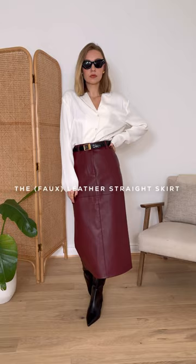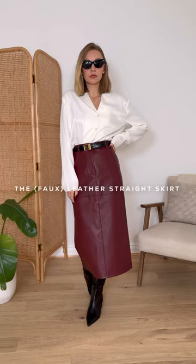Next is a straight leather or faux leather skirt. This style instantly makes you feel more put together and is great for going out in the day or evening. While the skirt provides definition and structure, a looser fitting blouse offsets this and provides a softer contrast to the look.